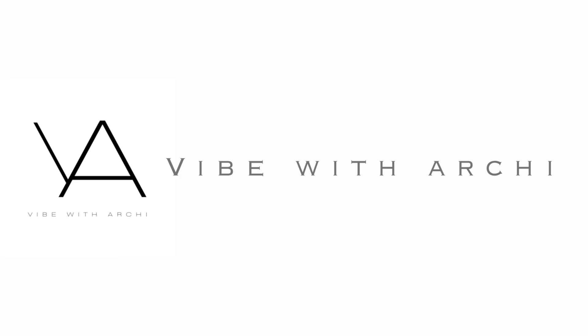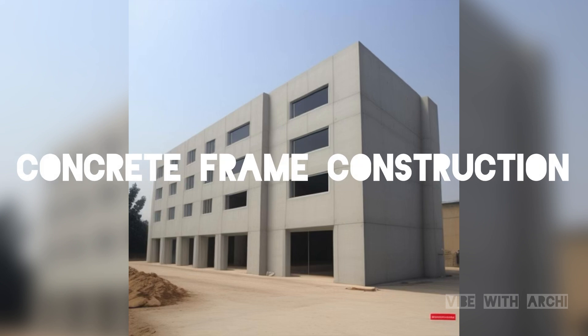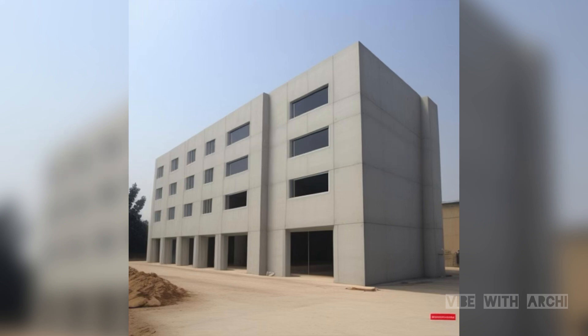Hello, everyone, and welcome back to Vibe with Arky. In this video, we're going to discuss about the fascinating world of concrete framing construction methods. Concrete framing is a time-tested technique that has revolutionized the construction industry. So, let's dive right in.